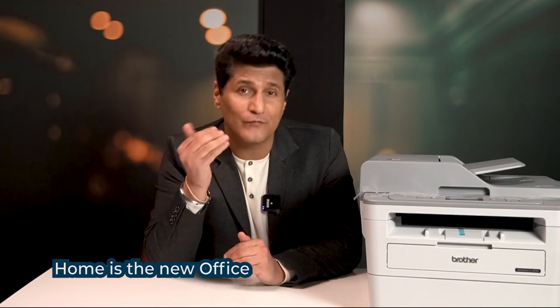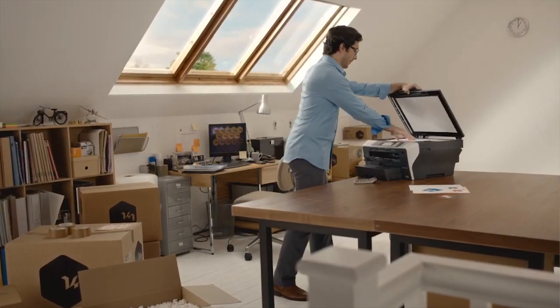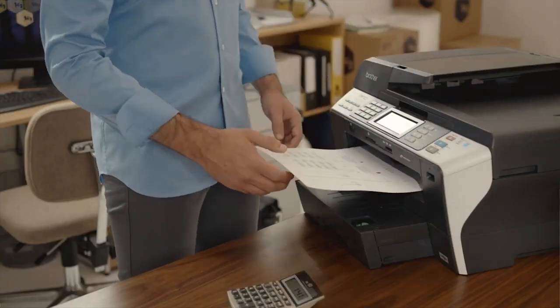Home is the new office. Homework is the new office work. And now WFH, or work from home, is called EFH — meaning everything from home. We are 24/7 in new office hours. We are always open for work and we never close.